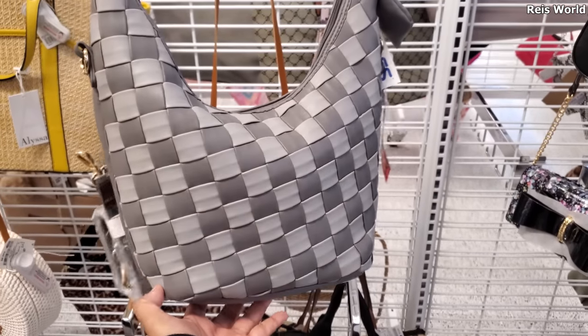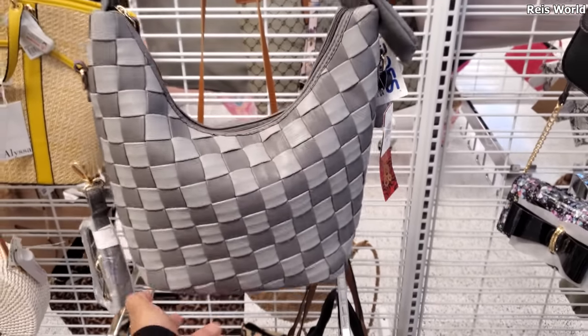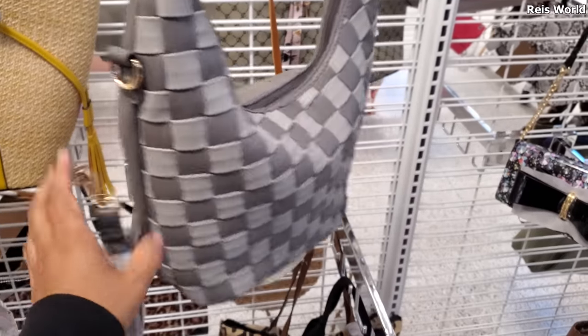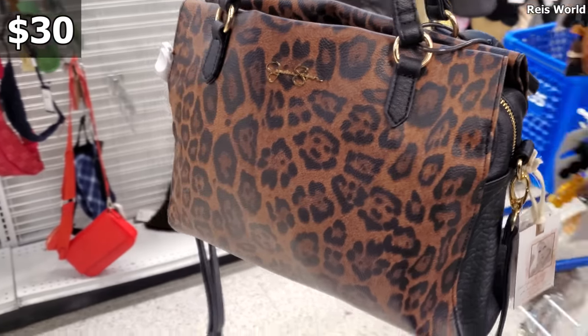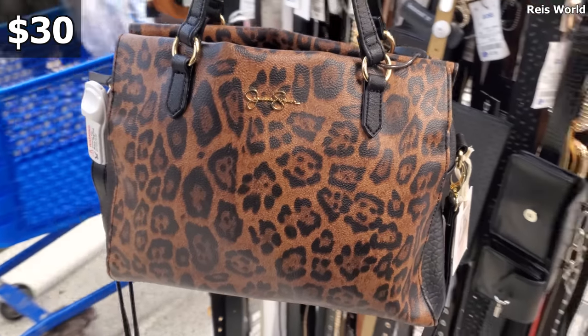I did find a Carlos Santana bag — this bag is new. Normally you could find this in Stein Mart, but Stein Mart is closed down. There's a large Jessica for $29.99 and you get the crossbody.